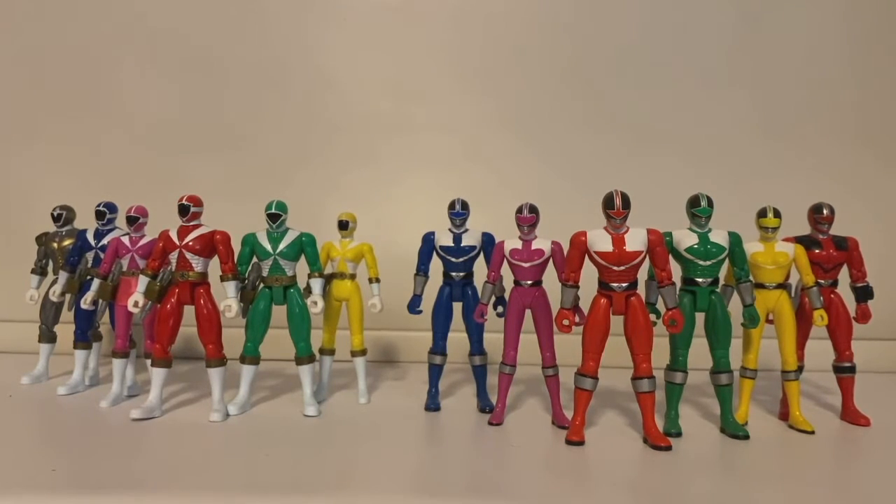This happened specifically from the Turboshifter figures to RPM. That's when they were like testing out the molds, the figures. They had a little bit of similarities, but for the most part they did have a lot of differences. As you can tell, Time Force on the right and Lightspeed on the left — while there are some differences, I will show you what those differences are.